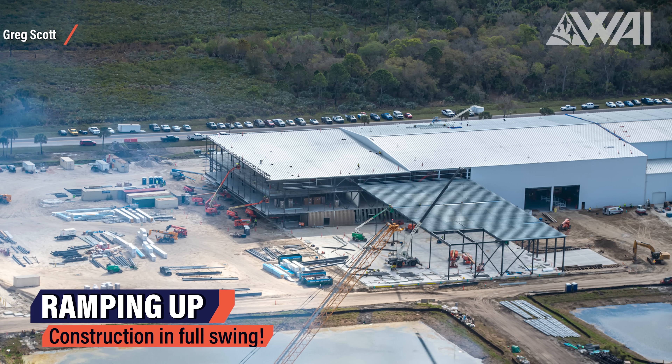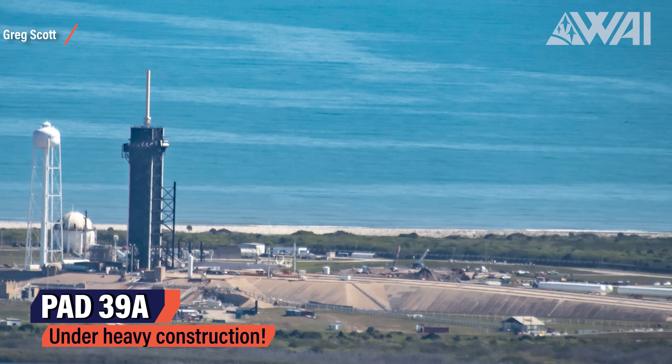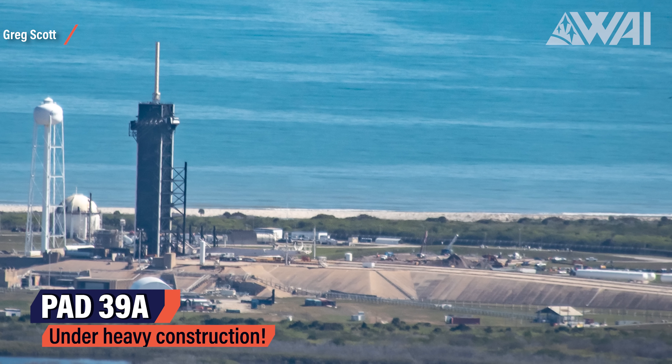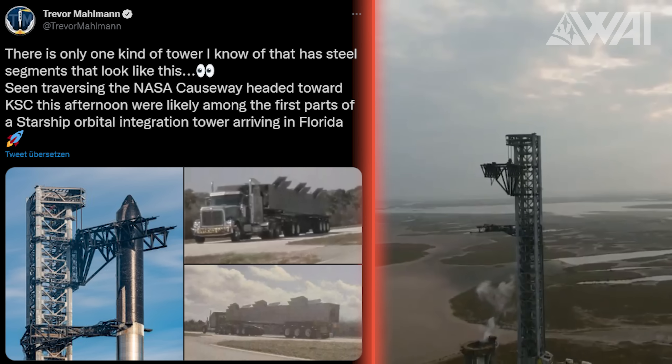Greg's pictures tell an obvious story: SpaceX is ramping up its efforts at the Cape more and more, and the intent is clear — establish a second Starship facility. At Pad 39A, SpaceX's future Starship pad at Kennedy Space Center, we can see commodity tanks, piling work, and more groundwork. SpaceX will likely erect a Starship orbital launch pad next to the existing structure, probably including a Mechazilla launch and catch tower. SpaceX is almost ready to use a completely redesigned Raptor 2 on their Starship prototypes, but they are missing a launch site due to the FAA still blocking Starbase.